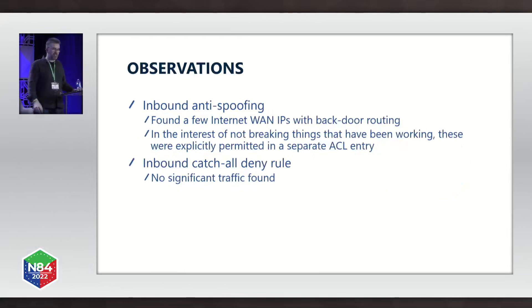On the inbound anti-spoofing side, I mentioned the backdoor-host object group. We did find a few internet LAN IPs with backdoor routing where they were coming back into our AS from outside. Interestingly, those seemed to be working, so in the interest of not breaking things, those were explicitly permitted — they have their own object group and a corresponding entry in the ACL.